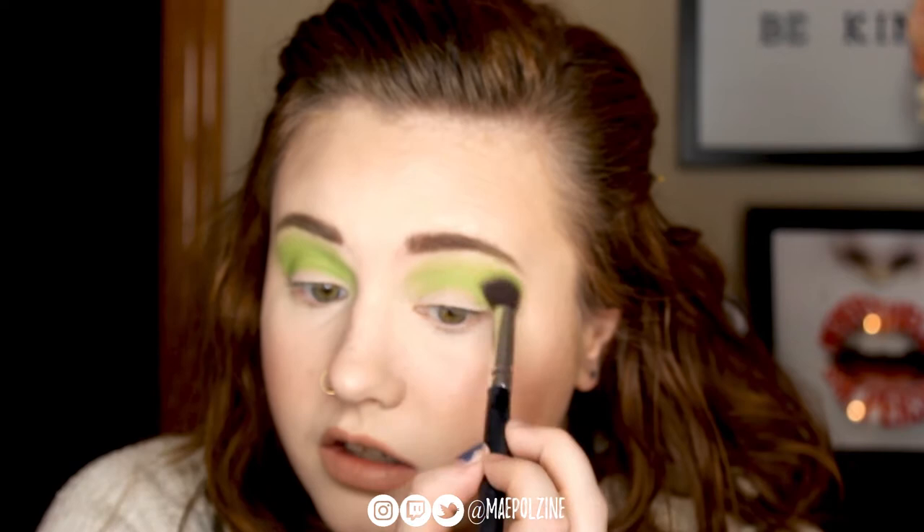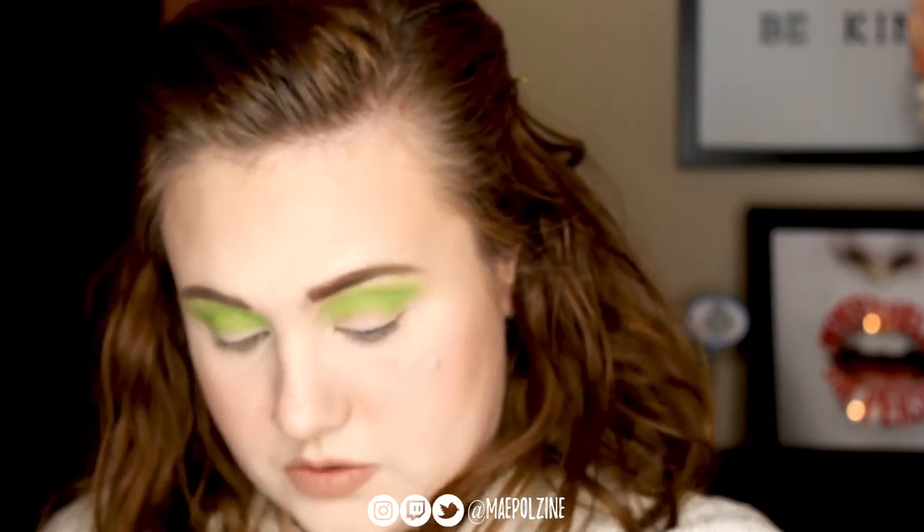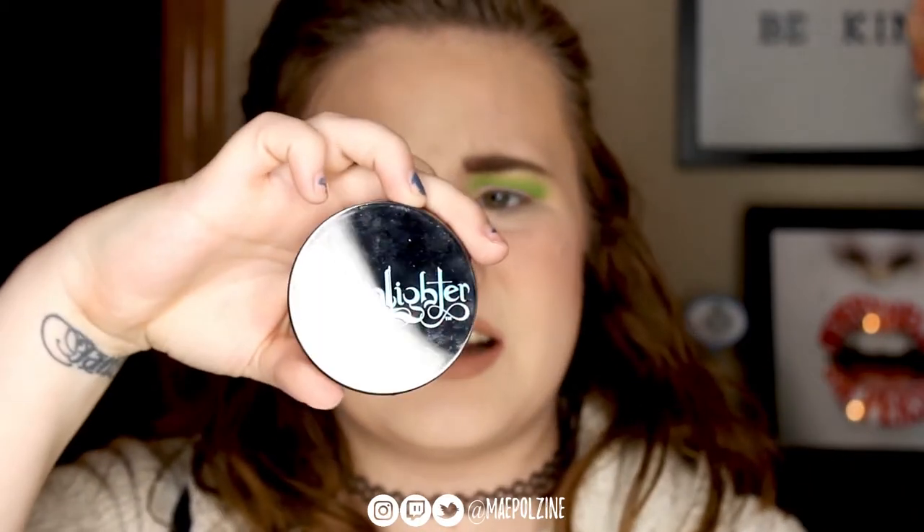It looks pretty, gosh darn even! And I know which highlighter I'm going to grab for the inner and outer corner, brow bone and inner corner — that's Black Moon Cosmetics Moonlighter and Glowworm, which is green. I'm going to use that later. Next I think I'm going to go in with Seagrass, which is this shade right here.